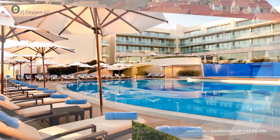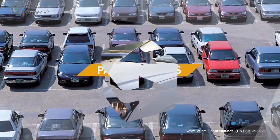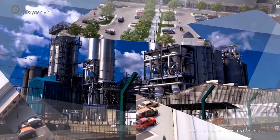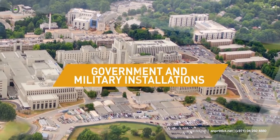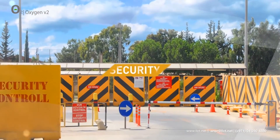Use cases include: Gated Communities, Hotels, Paid Parking, Airports, Shopping Centers, Oil Fields, Government and Military Installations, Corporate Offices, and High Security Areas.